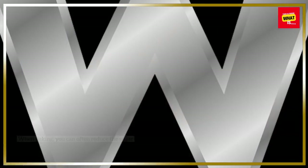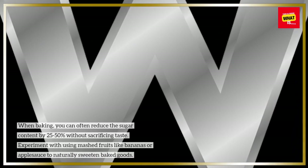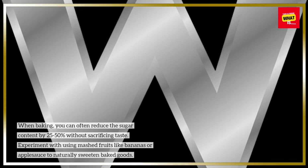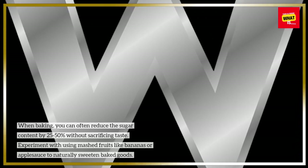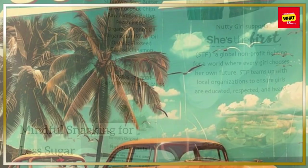Reduce sugar in baking recipes. When baking, you can often reduce the sugar content by 25 to 50 percent without sacrificing taste. Experiment with using mashed fruits like bananas or applesauce to naturally sweeten baked goods.